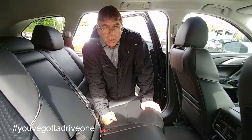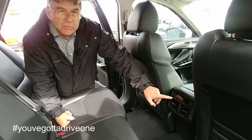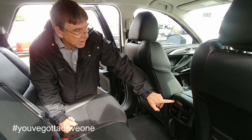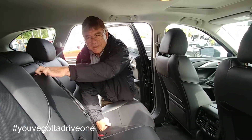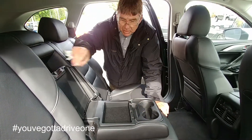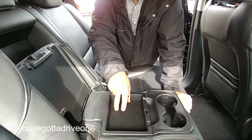Back here for our passengers, we have all of their controls — so there's no fighting over heated seats or not. You've got a heated seat button back here, your fan control and your temperature control. And for the tweens and teens, they're going to like the fact they get their own USB plugins. They can charge their phone, they can play on their phone — this is a big deal.